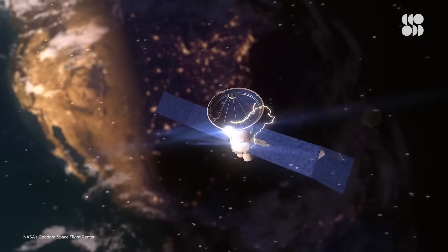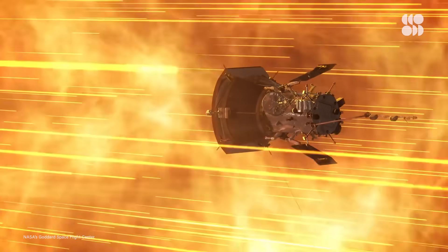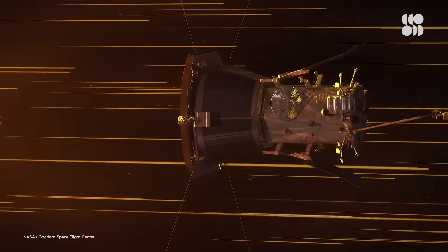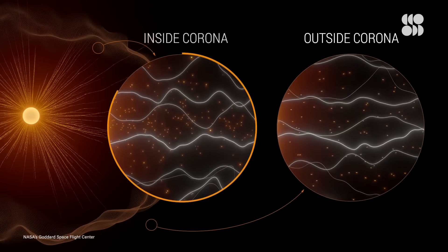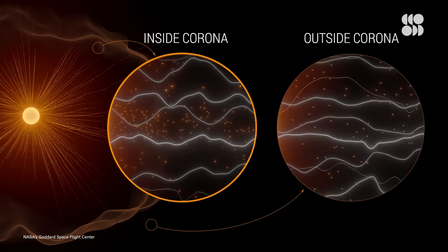These particles can ultimately damage our satellites, like those used for GPS and phone calls. But one of the most important questions that Parker needed to answer is where this Alfvén critical surface is. And in 2021, Parker made a historic discovery. After spending five hours within the upper atmosphere, the probe observed that both the energy and pressure of the sun's magnetic field was stronger than that of the particles within it.